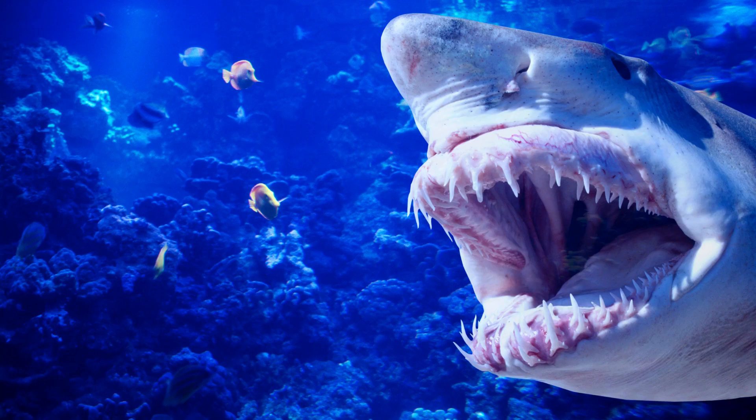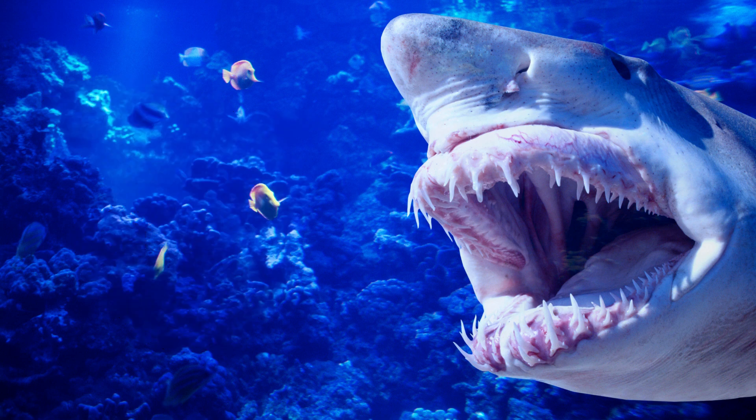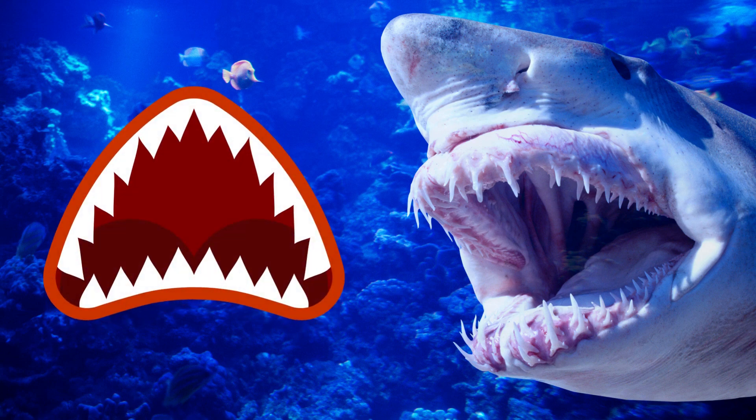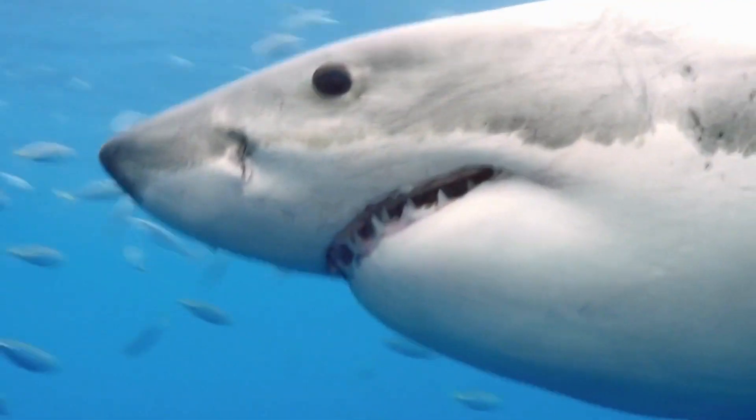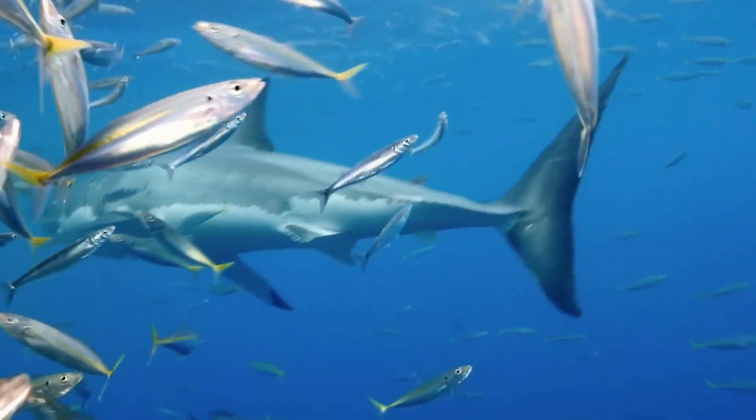Fact number six: sharks go through up to 30,000 teeth in a lifetime. They never stop generating new teeth, and their gums work like a conveyor belt — teeth grow from the back and move forward when needed. So if a tooth breaks in the front row, there's always a row behind to replace it.